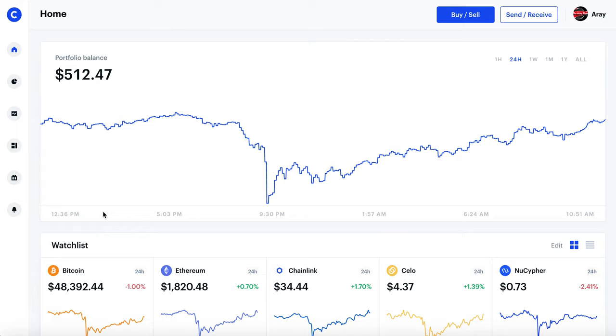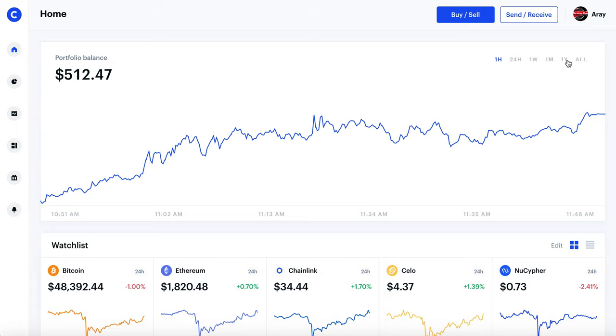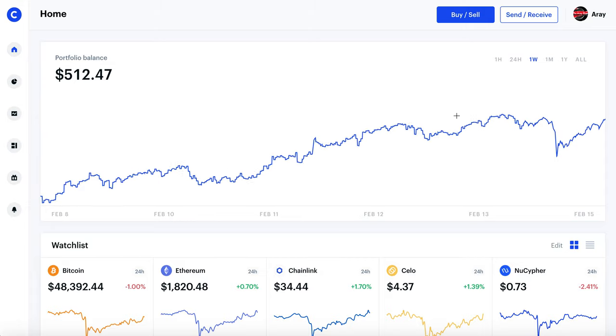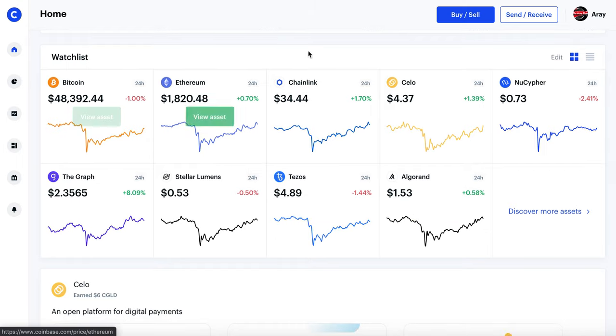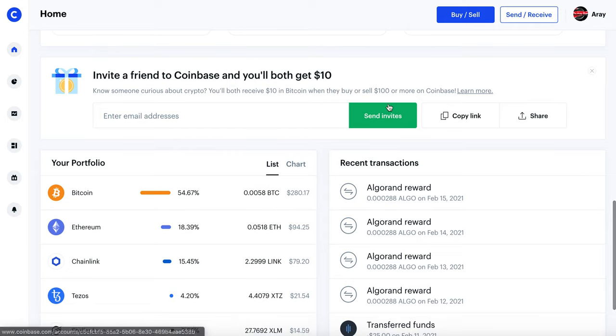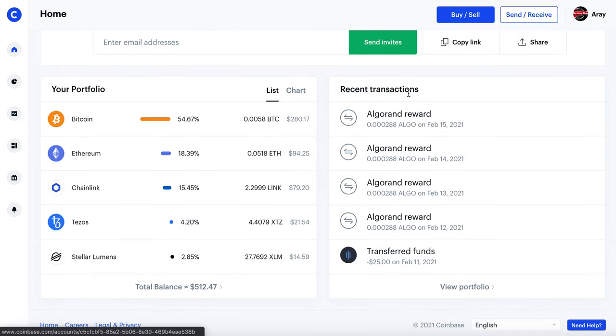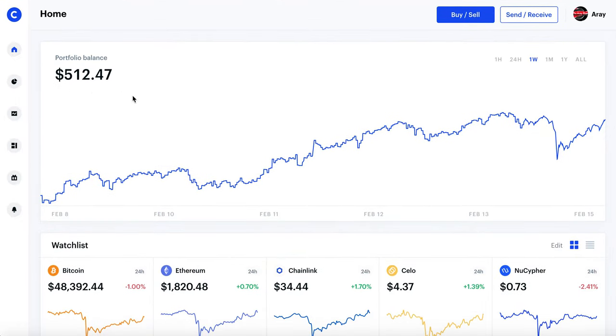Let's get right into the review. First things first we're going to take a look at the UI — user interface — and honestly it's really clean and simple. You can toggle it to however you want to view how your portfolio is performing over the past few hours or weeks. We've got the watch list where you can see all the other types of cryptos, some discover features, inviting your friends, and you can see your portfolio and your recent transactions.